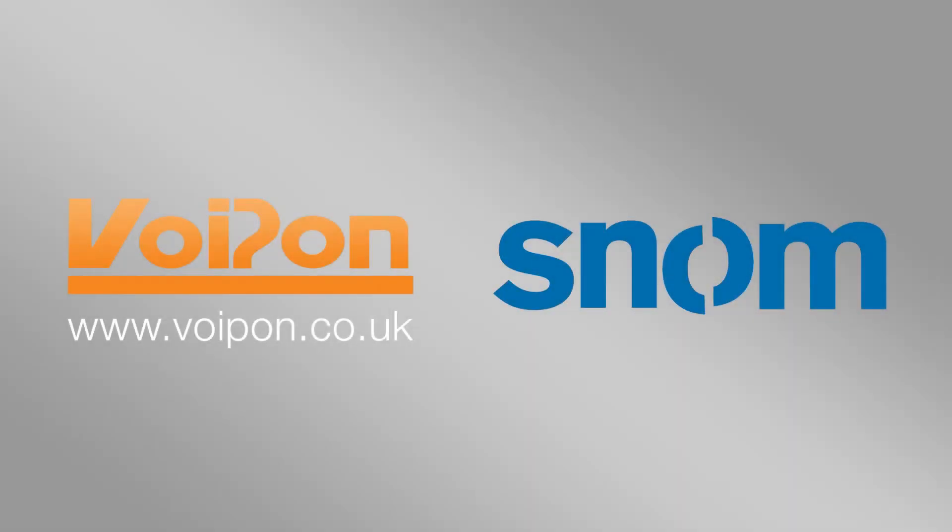Broadcasting from various countries around the world using voice over IP technology, this is VoIP Uncovered, a VoIP on Solutions UK podcast. I'm David Friff and joining us today is Alison Tetlow, UK Sales Channel Manager at SNOM.